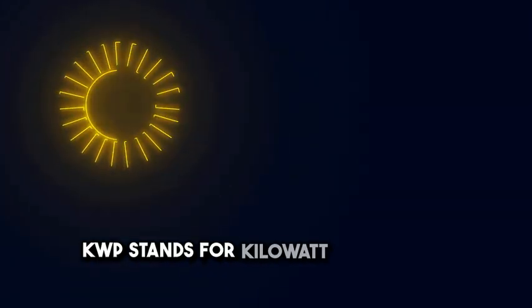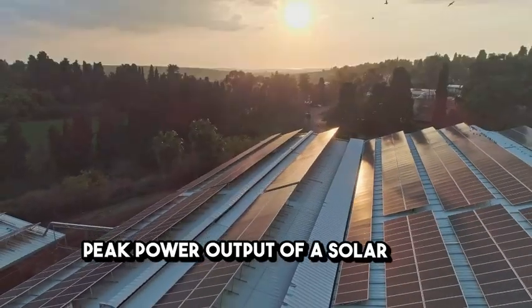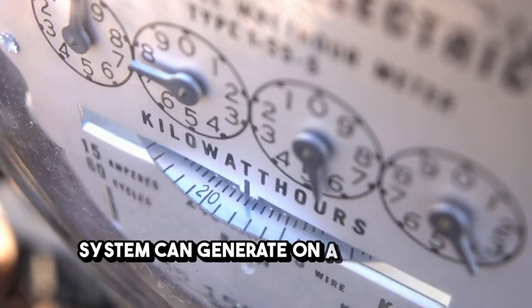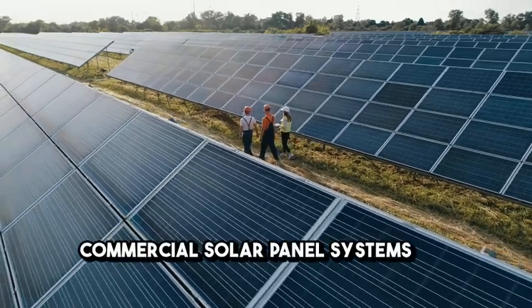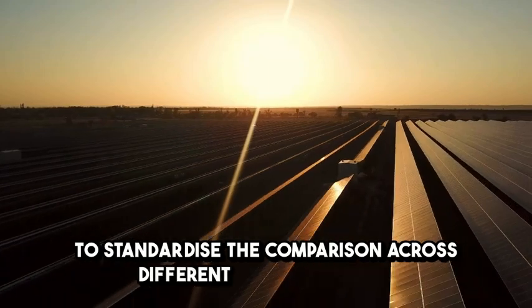KWP stands for kilowatt peak, which represents the peak power output of a solar panel system under optimal conditions. This is the maximum amount of electricity the system can generate on a sunny day, typically measured during the afternoon when sunlight is strongest. Commercial solar panel systems are rated in KWP to standardize the comparison across different manufacturers.